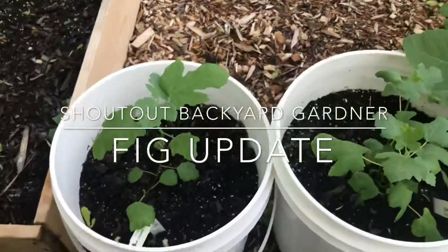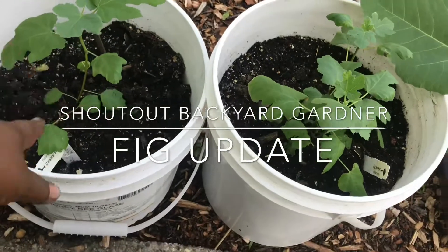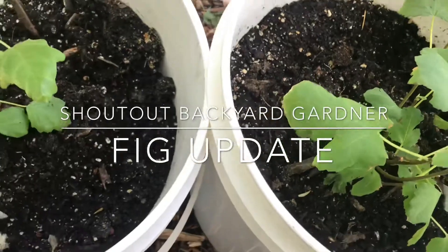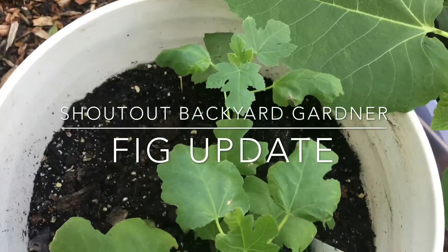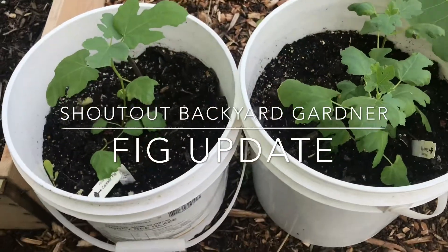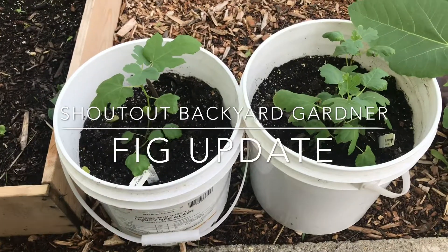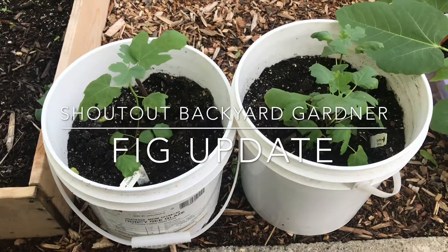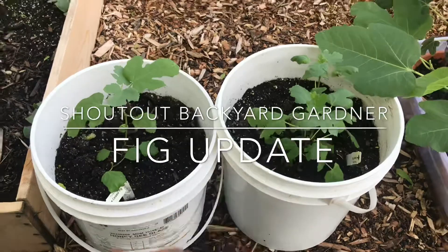These two, before I had even gotten with Backyard Gardener, were purchased online. This is a Celeste — I believe they're both Celeste. For now the bucket is working, and unless they get severely huge, I'll leave them like this for this year.